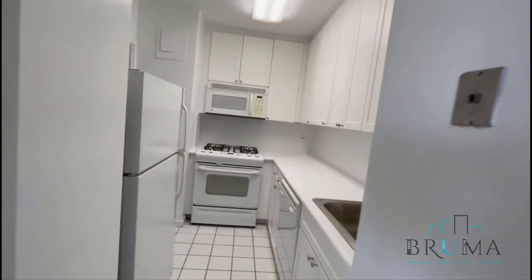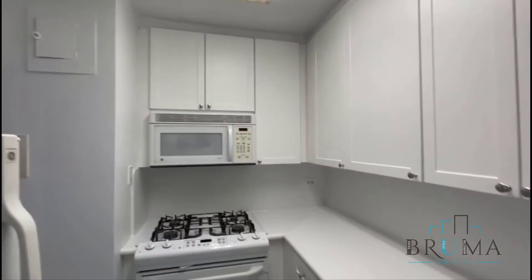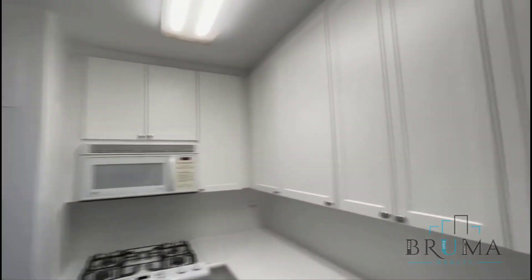From the kitchen — this is the other entrance of the kitchen. You have full-size appliances, built-in microwave, dishwasher, ample cabinet space, and a pantry.